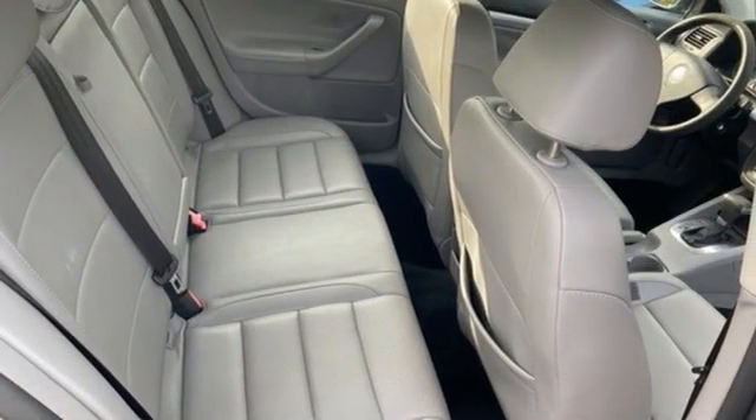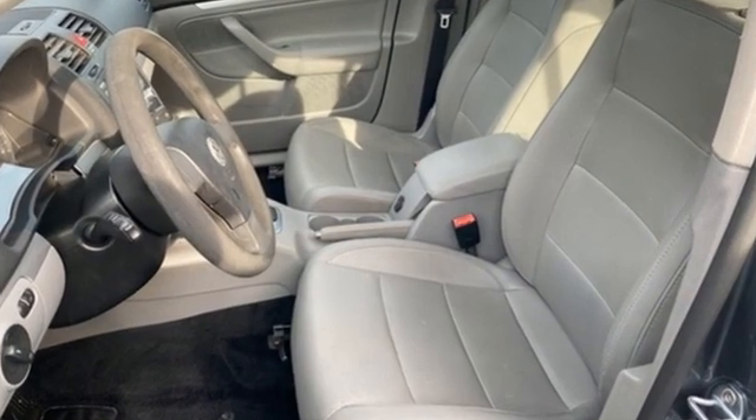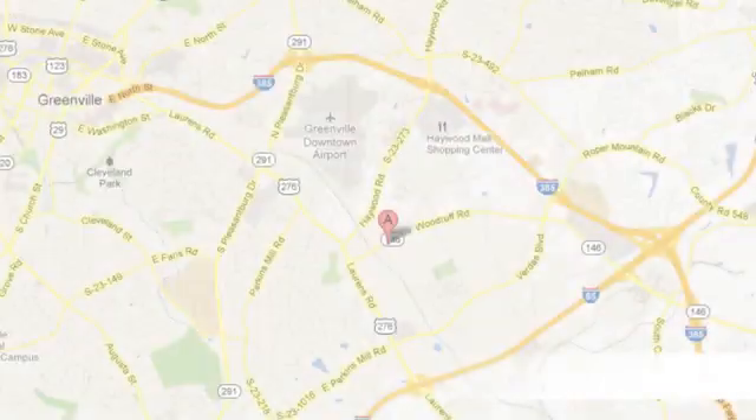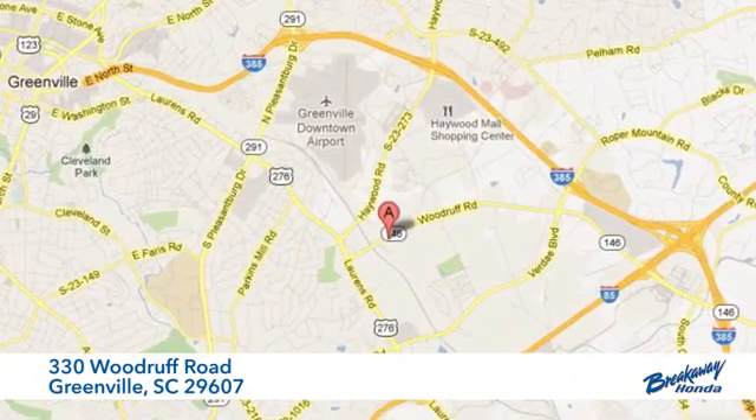Volkswagen — performance you'd expect with the precision of German engineering. You'll never know till you try. Test drive it today. Call, click, or stop in today. We're conveniently located at 330 Woodruff Road in Greenville, South Carolina.